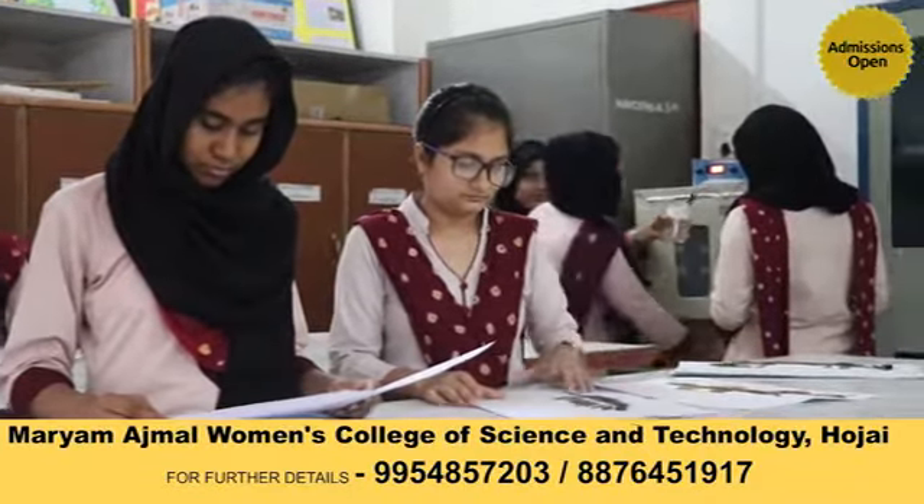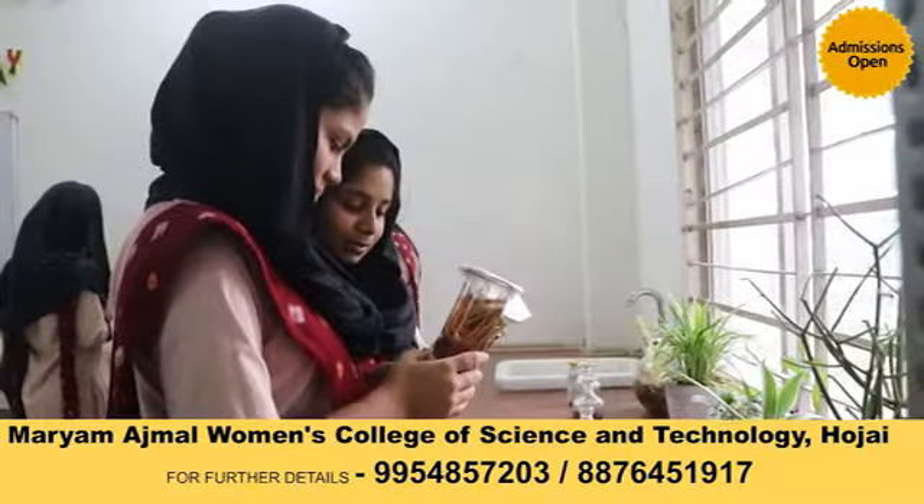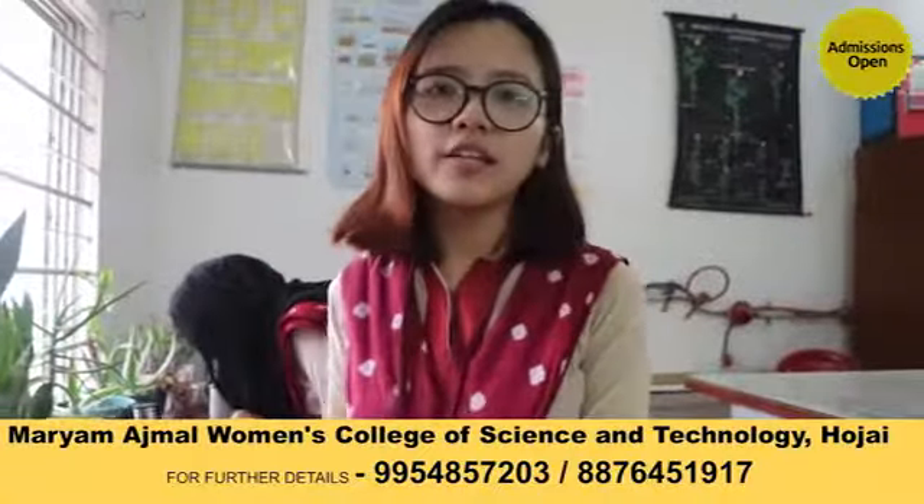Every semester we are taken out for educational tours to monitor and expand our knowledge. I feel blessed that I get to experience this, and I hope that you all can come and also experience it.